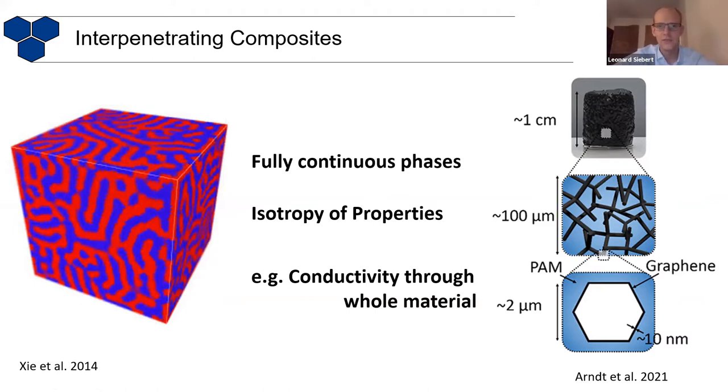Think of, for example, electrical conductivity. If you have the red phase that is electrically conductive and the blue phase would be an insulator, then still this whole material would be electrically conductive. This we have demonstrated, for example, by fabricating aerogels out of graphene. These are some hollow channels that are coated with graphene on the inside and outside, and you have some type of hydrogel. So this whole hydrogel gets conductive just because these two things are an interpenetrating composite.